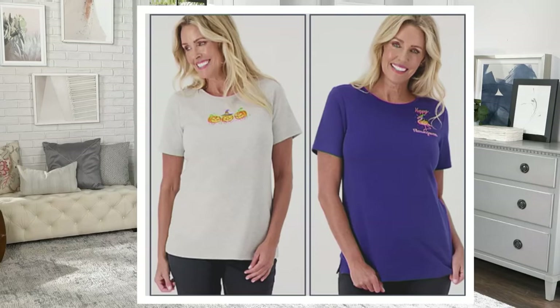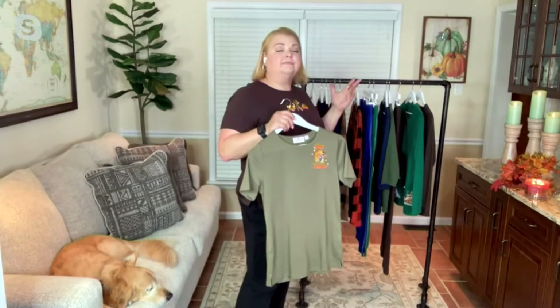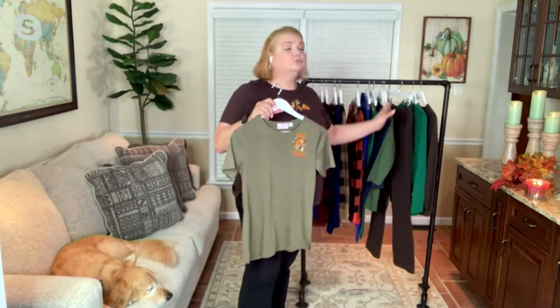We showed you in the show the long sleeve Halloween options, now we're showing you short sleeve for Halloween and Thanksgiving. And for in-between times we also had in the show a three-quarter length sleeve option. There's really a sleeve length for everyone this season.